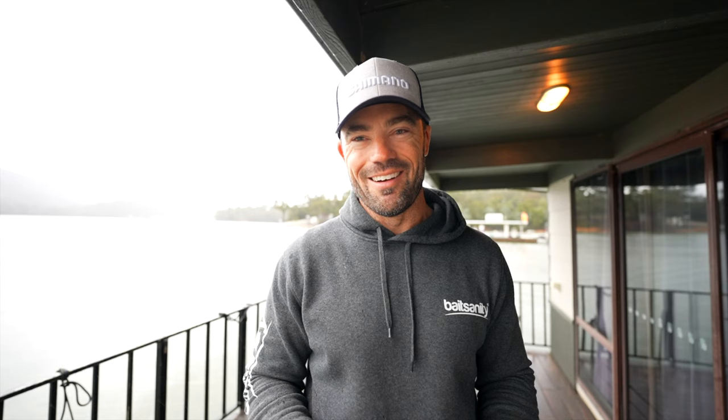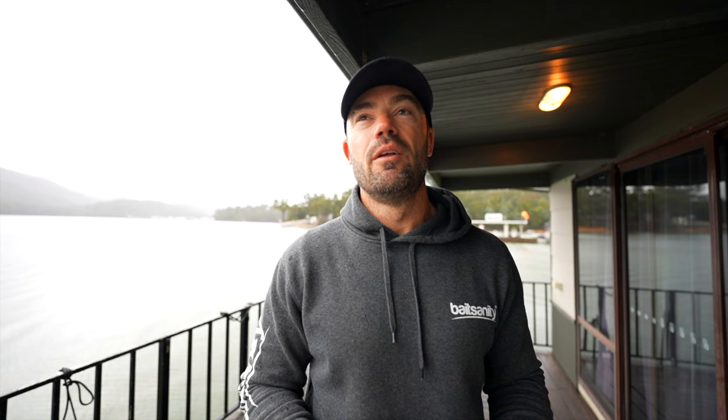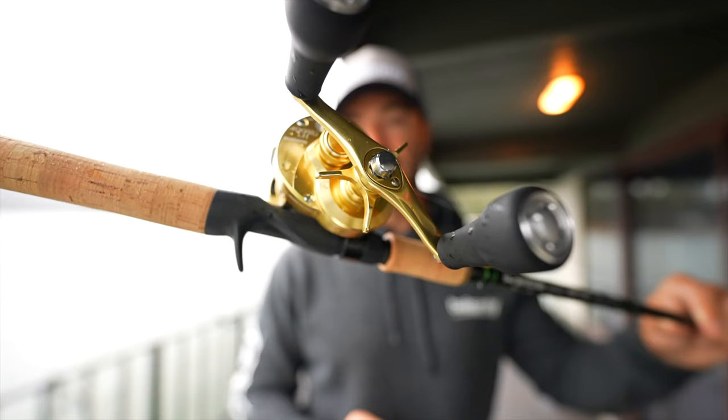I stopped at a tackle shop and bought the new Calcutta Conquest 400XG. This thing is beautiful — big double power handles, big long arm. One reason for wanting the 400XG is it retrieves 101 centimetres per crank, so over a meter of line per handle turn. If I encounter the fish of a lifetime, I do not want to be messing around. I also grabbed the G Loomis IMX Pro — the only one they had — knowing we'd be throwing massive baits. I've never owned a Loomis or a Calcutta, and always aspired to.